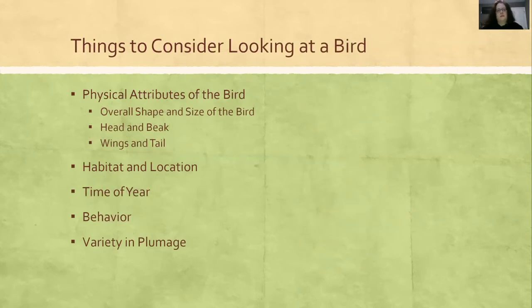There's a lot to consider when looking at a bird, and at first it's overwhelming. But once you get the hang of what to look for, it's like an open book test because you're going to have a field guide with you. That field guide is going to help you look at the habitat and location of the bird, the time of year, and sometimes the books will even describe behavior, and of course the variety and plumage.